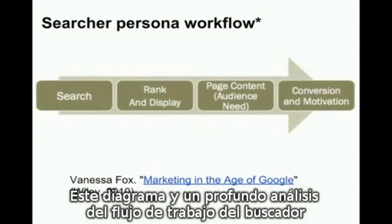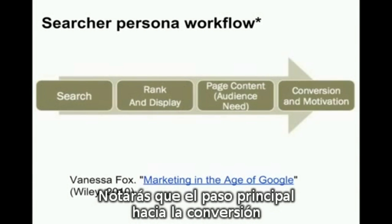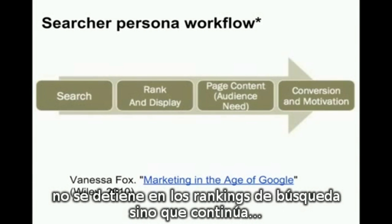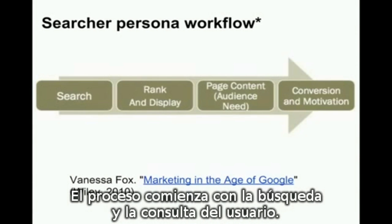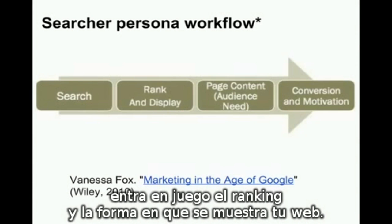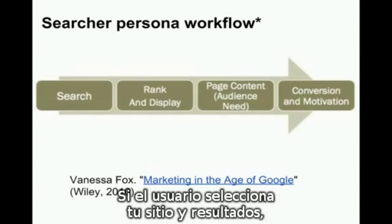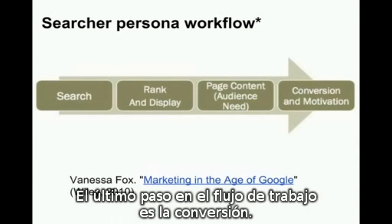This diagram, as well as a deep dive into the Searcher Persona workflow, is given by Vanessa Fox in her book, Marketing in the Age of Google. You'll notice that the main steps to conversion don't stop at search rankings, but go on to include the content and experience on the site. The process starts with search and the user's query. Next, after the user enters a query, the ranking and display of your site comes into play. If the searcher selects your site in results, then comes the next step — page content, or making sure that your page is relevant to their query. The last step in the workflow is conversion.